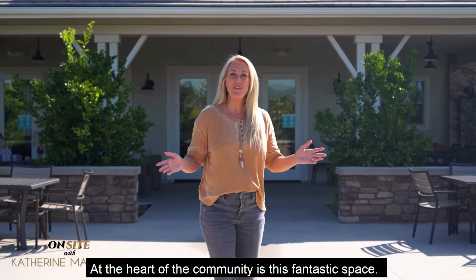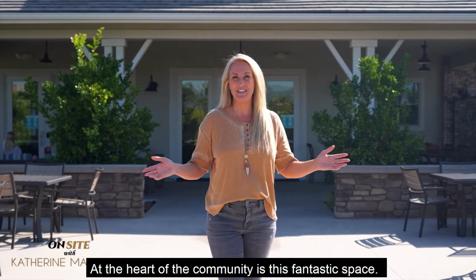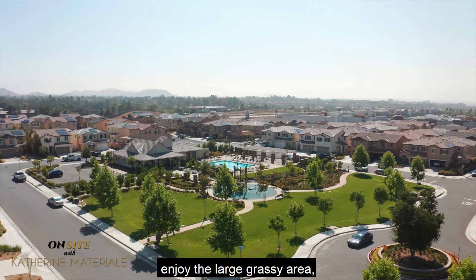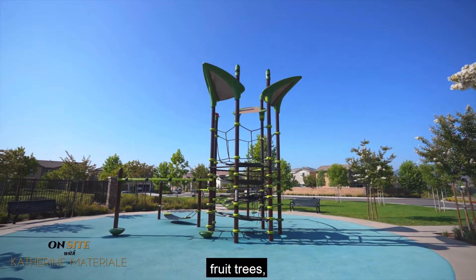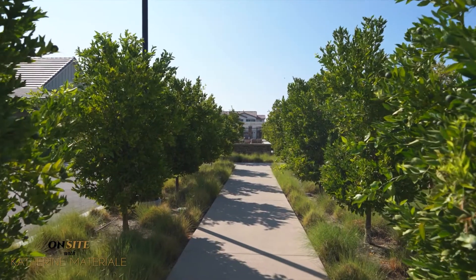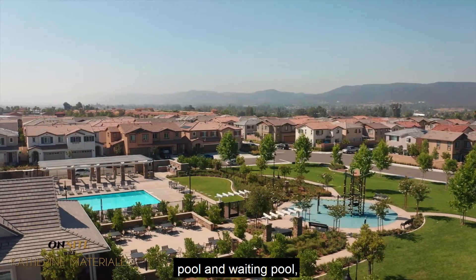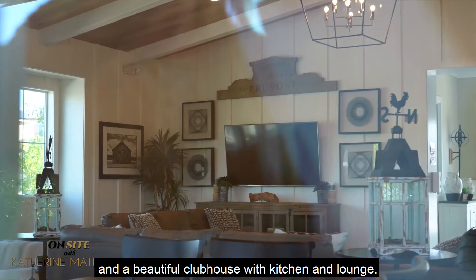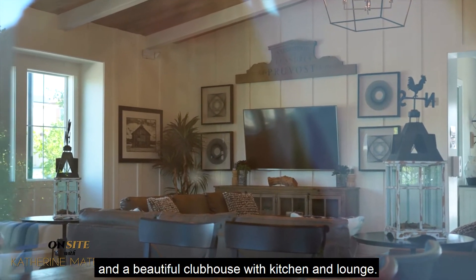At the heart of the community is this fantastic space. As a Santa Rosa resident, enjoy the large grassy area, the playground, fruit trees, pool and wading pool.